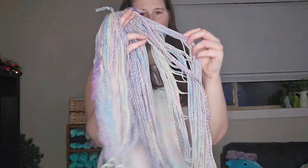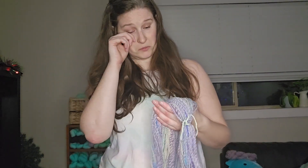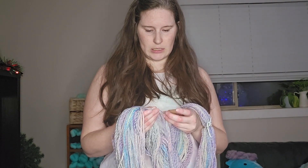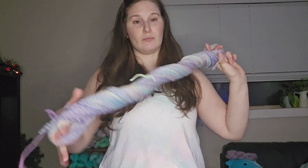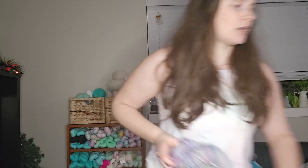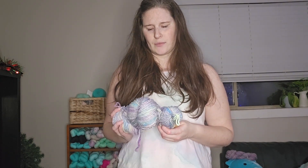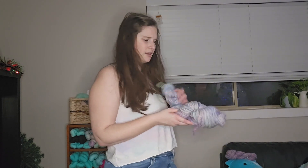Rambouillet is tricky — I don't know if I'm a huge fan. It has a tendency to felt, the staple length is really short, and it's very bouncy and squishy. I was thinking of making a hat this year with a white main color and doing a two-color brioche hat out of it — that could be fun. I also thought I was spinning a sport weight but this is definitely not a sport weight. Yarn plumps up quite a bit after you wash it — I'm learning that.